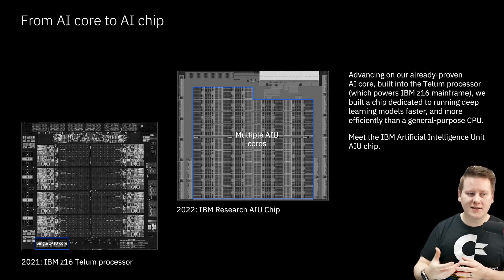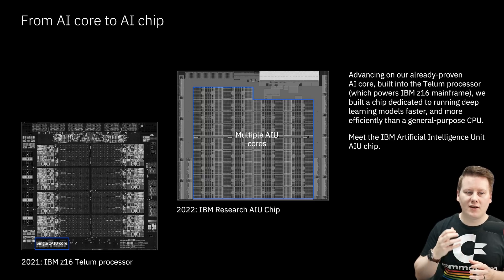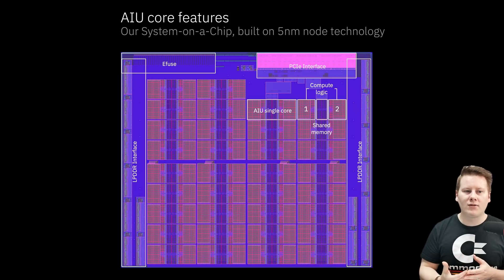To put this into perspective with the Z16: we've got a single AIU core on the left-hand side from the Z16, moving out to the 2022 IBM Research AIU chip which has 32 of those AIU cores. Looking at a mock-up diagram of the internals, each single core has two sets of compute logic, shared memory, lots of LPDDR interfaces, a PCIe interface — and exactly how it computes at the lower level. This doesn't appear to be a systolic array — it could be CGRA or something more dataflow-accelerator-like. This is a good mock-up showing the core built on 5nm technology.